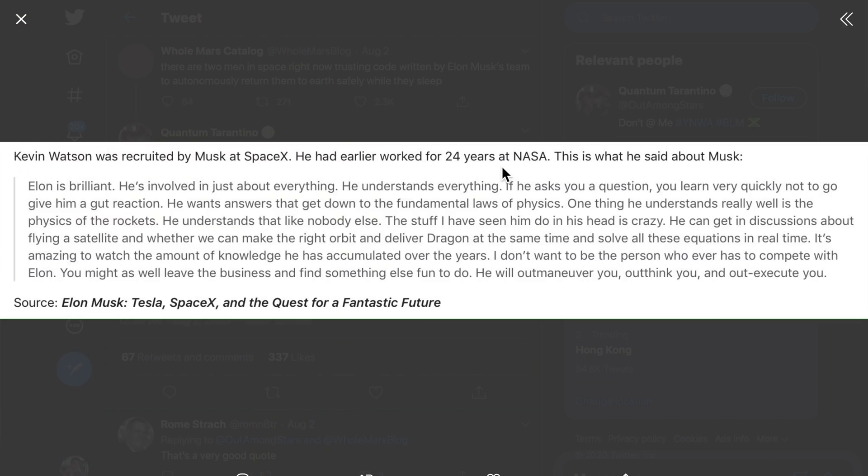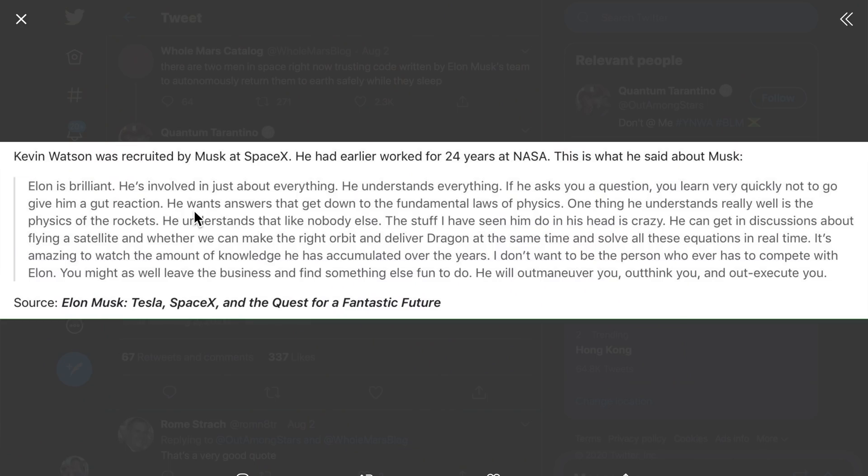I saw an interesting tweet and thought it would be good to bring this up — we invest in Tesla mainly because of Elon Musk. So here's the tweet: Kelvin is a guy who worked for NASA for 24 years and he said this about Elon: he's brilliant, he's involved in just about everything, he understands everything. If he asks you a question you learn to answer quickly and not give him a gut reaction — meaning don't throw him a smoke bomb. Elon can detect it. He is smart enough to detect your smoke bomb. He wants answers that get down to the fundamental laws of physics — the one thing he understands really well is the physics of rockets.